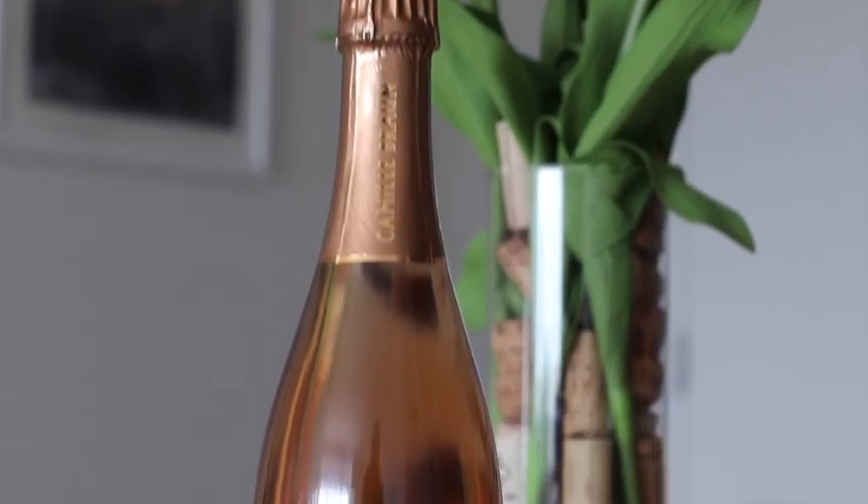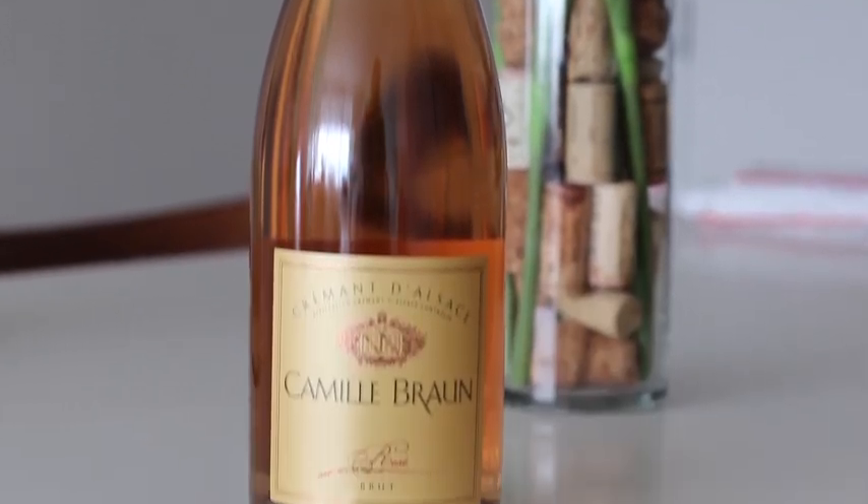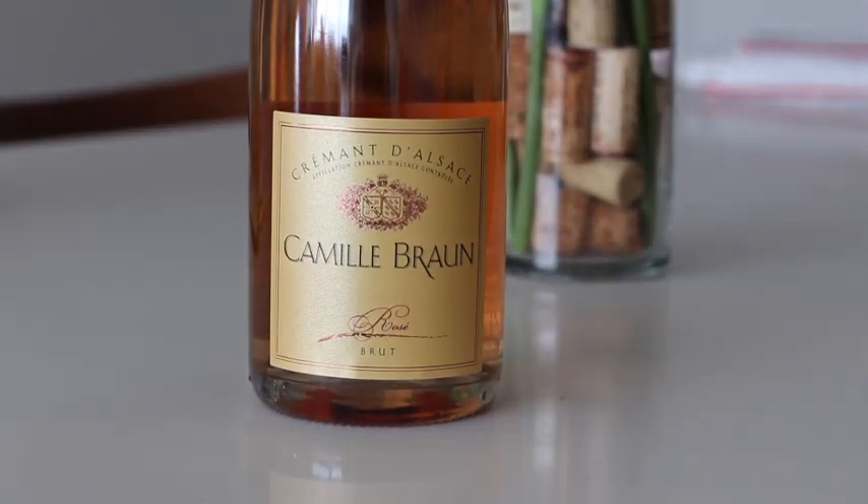Next up we have the Camille Brun. This is a Crémant d'Alsace. A Crémant is a sparkling wine made in France using the same traditional method as Champagne, but it's not made in Champagne so we can't call it that. You can get Crémants from Alsace, Bordeaux, Burgundy, the Loire — anywhere in France. Alsace is a region I usually gravitate toward for Crémants; I think they make some of the best. This one is from Alsace and it is delicious. It has a coppery color and it's amazing — about half the price you'd pay for something in Champagne.